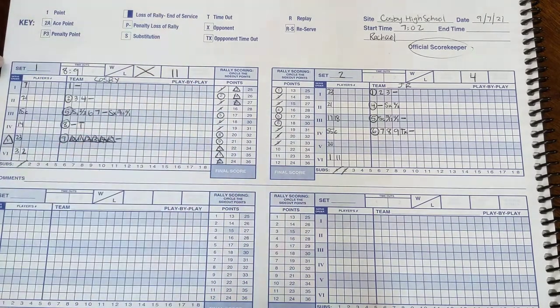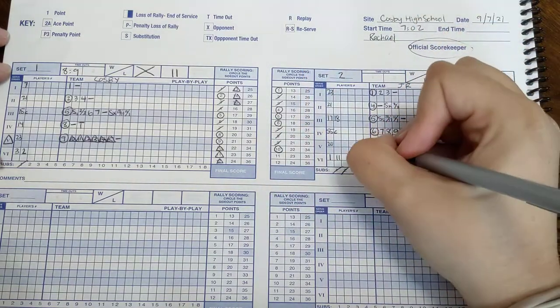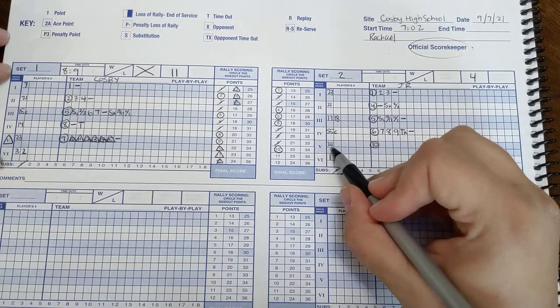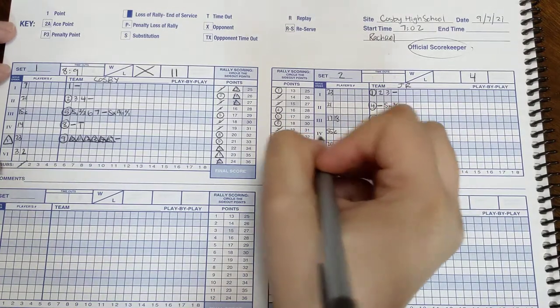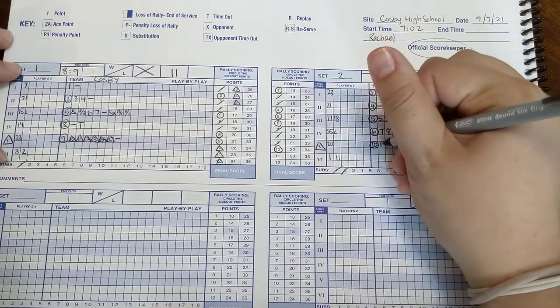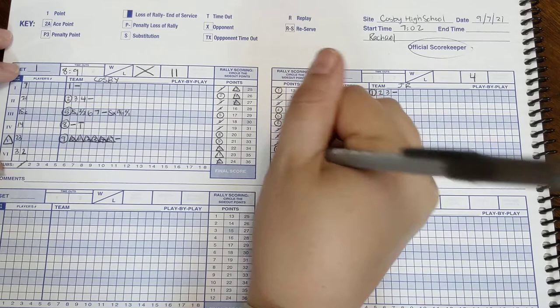Then we have a side out for James River. Their side out point was number ten, so we circle the ten, and write side out point number ten. We make sure twenty is the next server. They are going to have their libero serve for twenty as well. The libero gets point eleven — marked with a triangle.